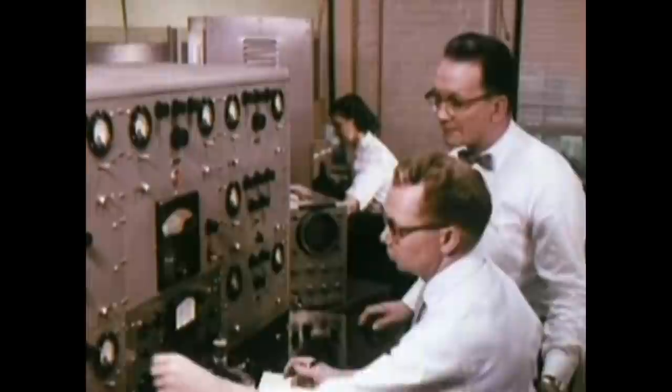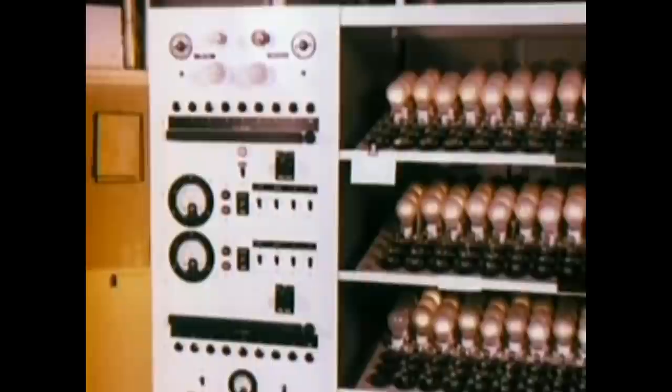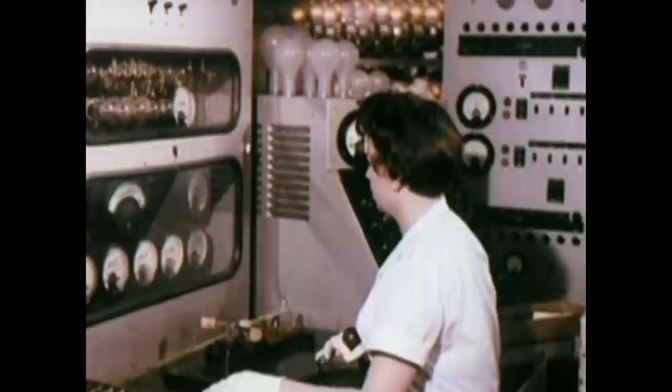Quality standards are also controlled by checking characteristics of tube samples against master specifications. After manufacturing, every tube is aged in racks at three to four times rated filament voltages and then 100% tested for operating characteristics.